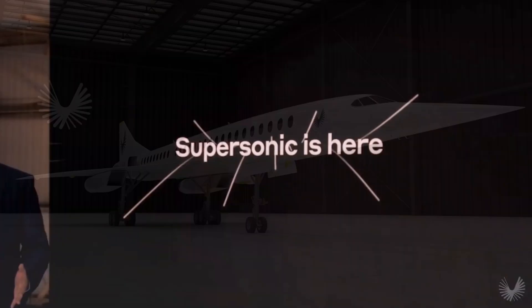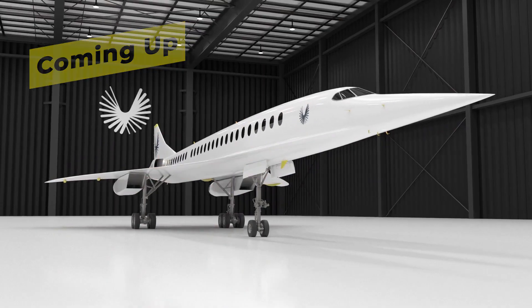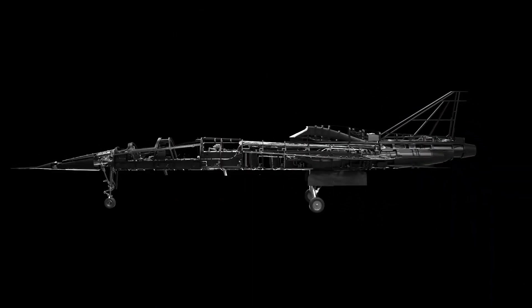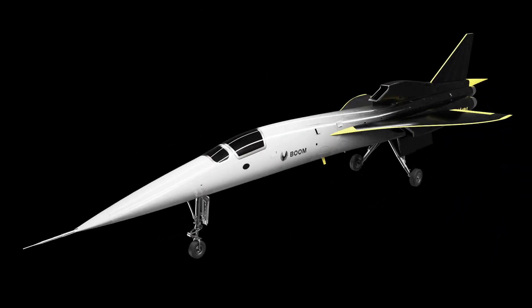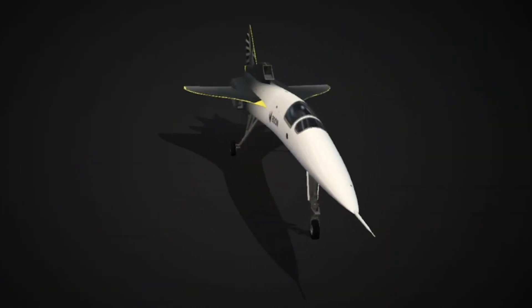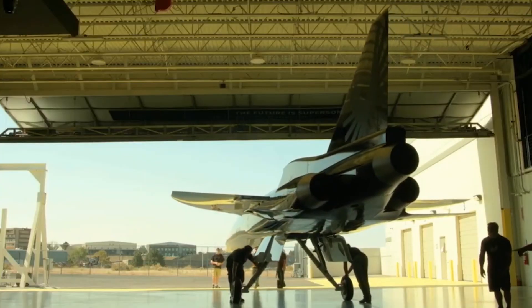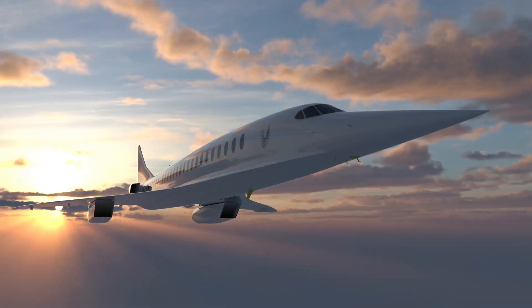Supersonic is here. Boom Supersonic is building the closest thing we have to the next Concorde. In this video, I'm going to show you the XB1 test aircraft and how this small Denver firm is bringing back supersonic flight. So strap in and power up your afterburners.